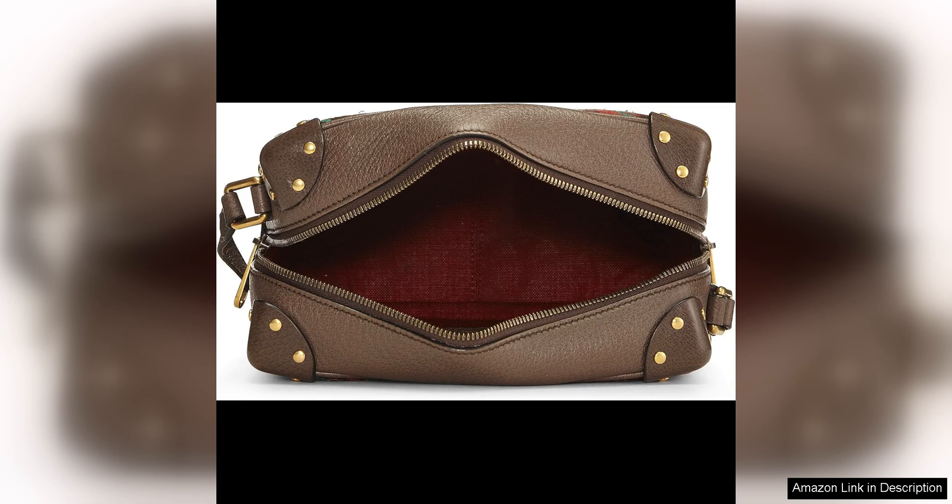In conclusion, the Gucci pre-loved multicolored wool leather houndstooth gray crossbody is a timeless and versatile accessory that exudes elegance and sophistication. With its impeccable craftsmanship, iconic design and sustainable appeal, this bag is a must-have for anyone looking to elevate their style with a touch of luxury.